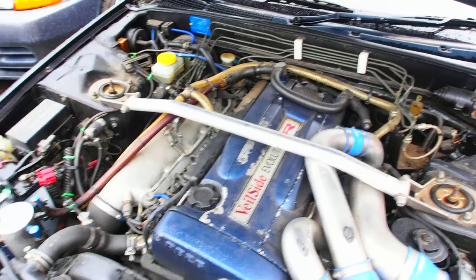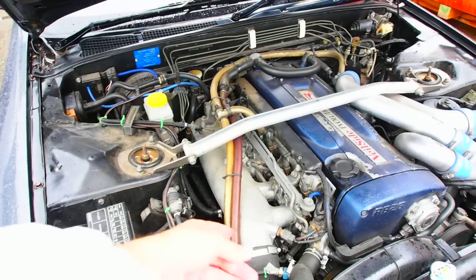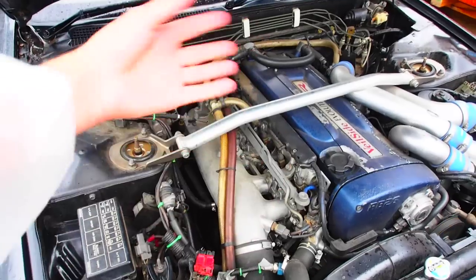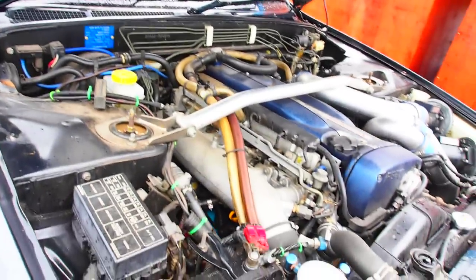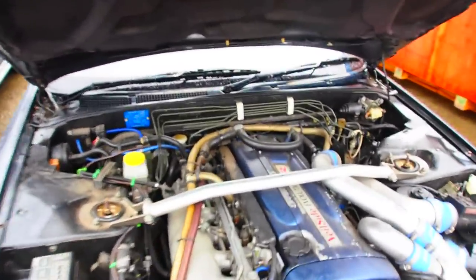The intake manifold doesn't have any paint on it, which means the intake manifold has been taken off at one point and they took all of the paint off with a wire brush or something. Oil and the coolant look fine. Mechanically the car looks to be in quite good condition.